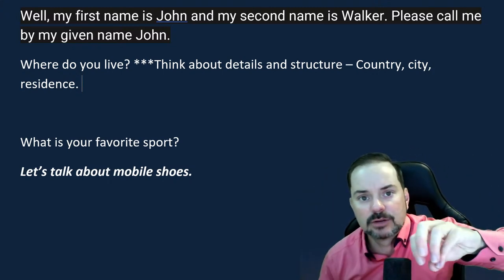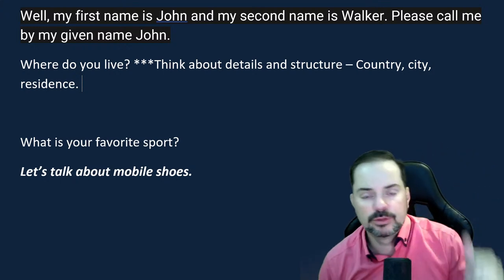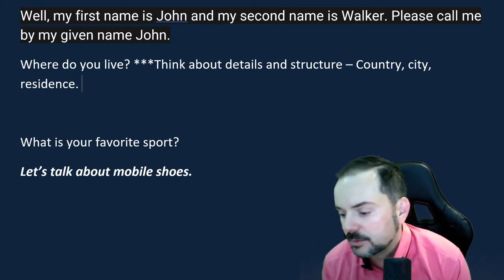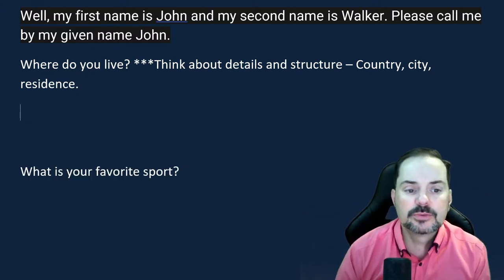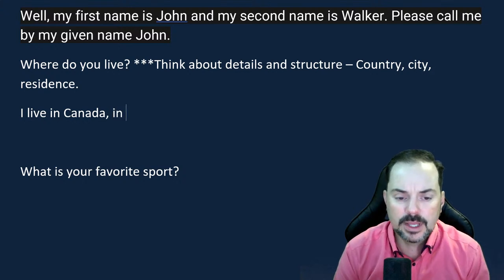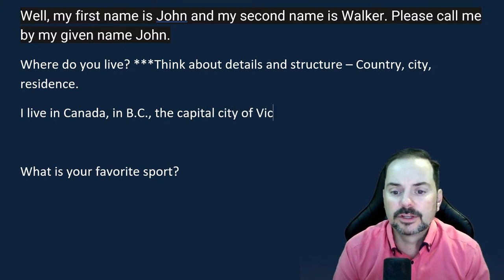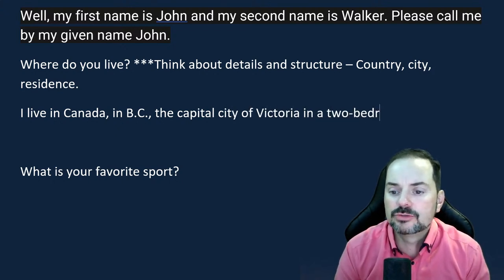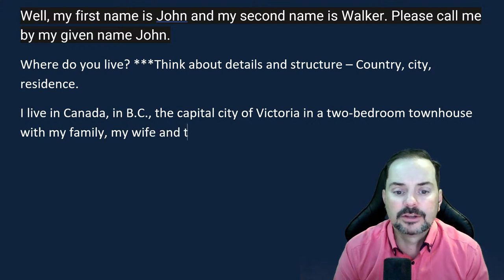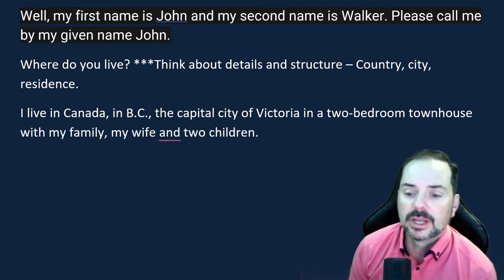Think of it like Google Earth — you can zoom in or zoom out, but you don't want to zoom back and forth randomly. You don't want to jump from two-bedroom house to Canada to Victoria to British Columbia — that's confusing for the brain. Just zoom consistently in one direction. Not a lot of words, but a lot of detail: 'I live in Canada, in BC — British Columbia — the capital city of Victoria, in a two-bedroom townhouse with my family, my wife, and two children.'